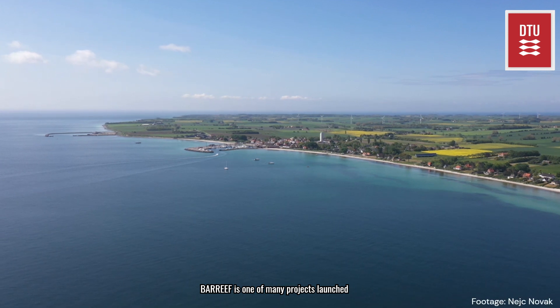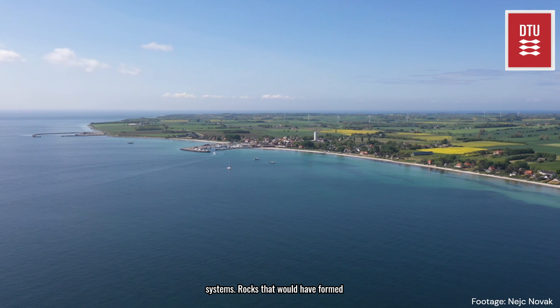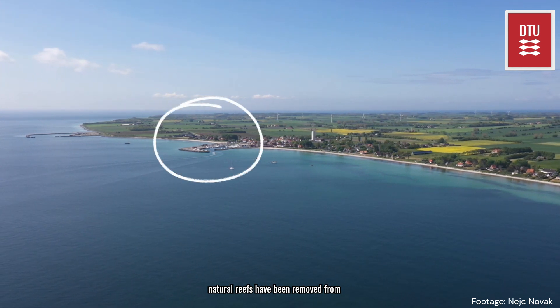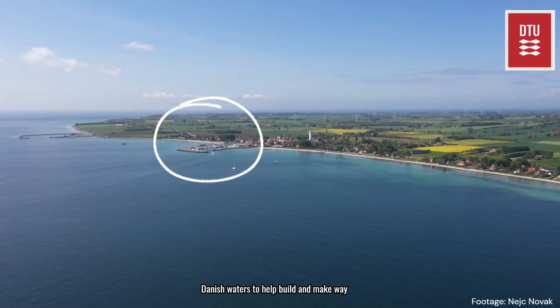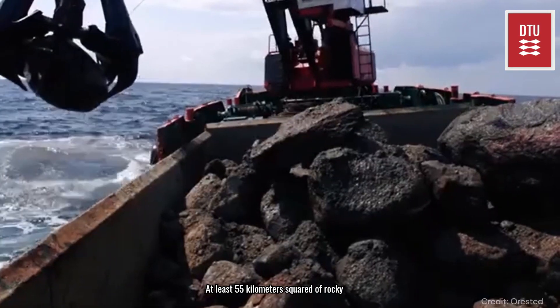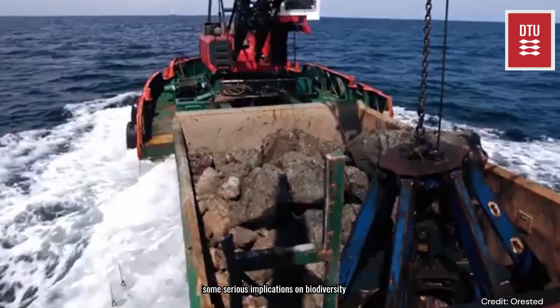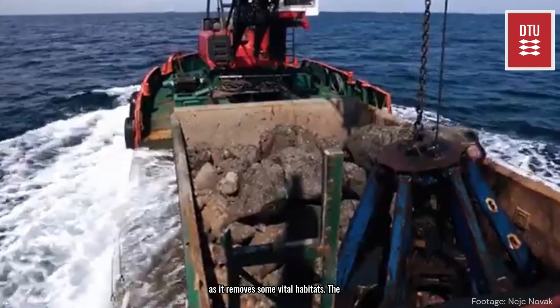Bar Reef is one of many projects launched in Denmark to try and restore lost reef systems. Rocks that would have formed natural reefs have been removed from Danish waters to help build and make way for harbours around the Danish coastline. At least 55 km² of rocky reefs have been removed. This has led to some serious implications on biodiversity as it removes some vital habitats.